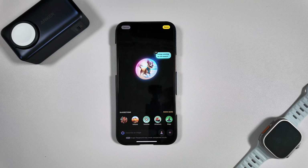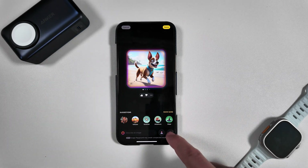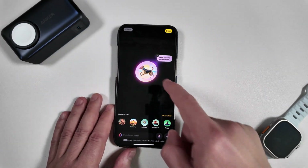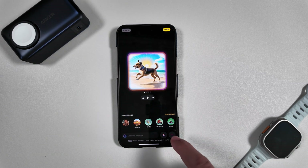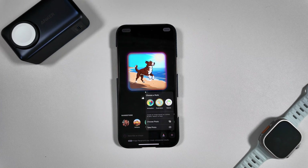It'll take this prompt and generate our image — this weird Scooby-Doo looking dog. We'll hit plus and jump right into Sketch, and there you go — that's the new Sketch style with that prompt. If you want to look at the other options, Illustration was the third option, and there you go. Pretty neat.